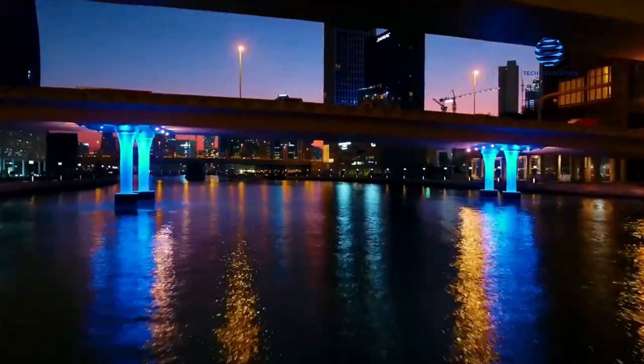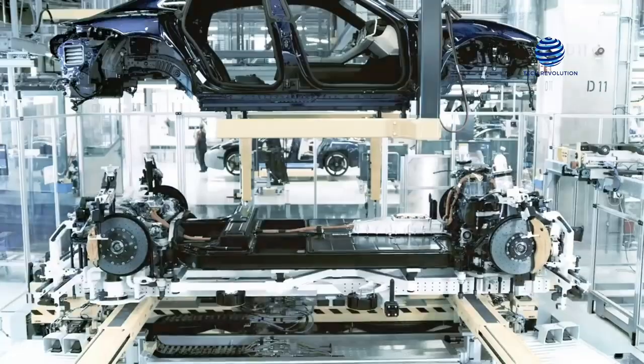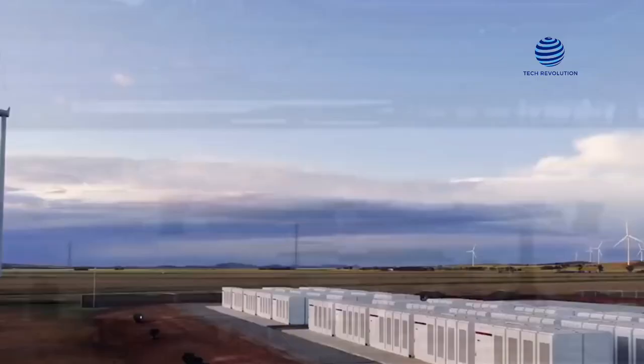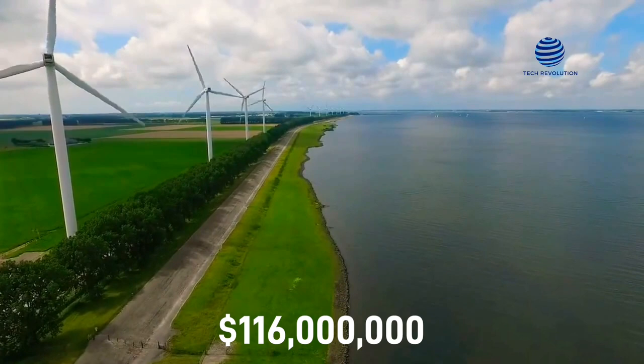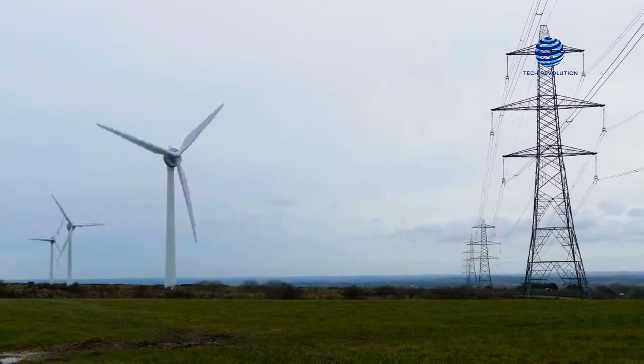Lithium-ion battery installations are springing up everywhere right now. Recently, notable events resulted in an expansion of Tesla's Hornsdale Power Reserve. In 2019, it saved $116 million in frequency control auxiliary services costs and improved electrical system resiliency.